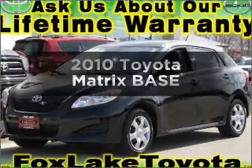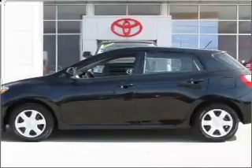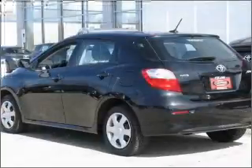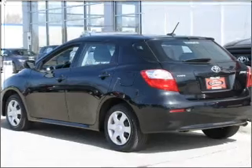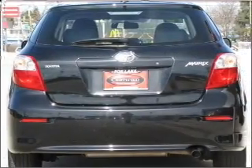Check out this 2010 Toyota Matrix. This is the set of wheels you've been looking for. With an efficient four-cylinder engine that responds smoothly to its automatic transmission, premium wheels lend a distinctive appearance. You will appreciate the safety feature of anti-lock brakes.